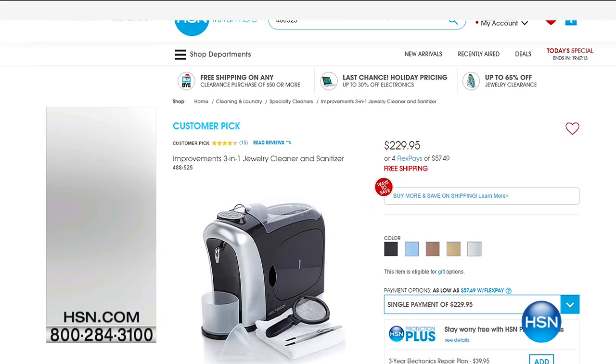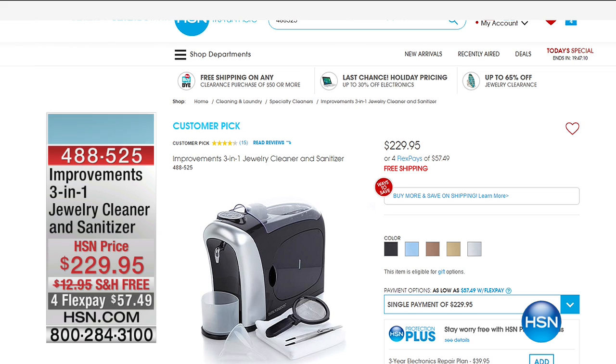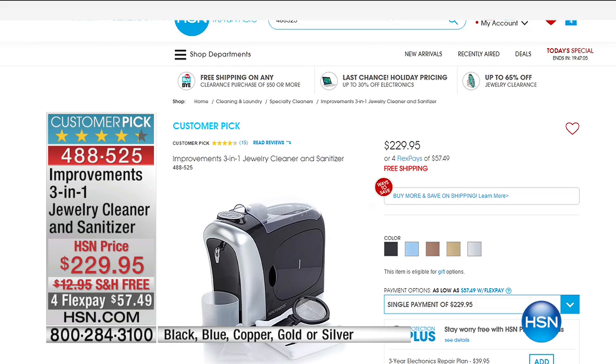That's what's great about clearance — you get to pick what you want and shop for yourself.